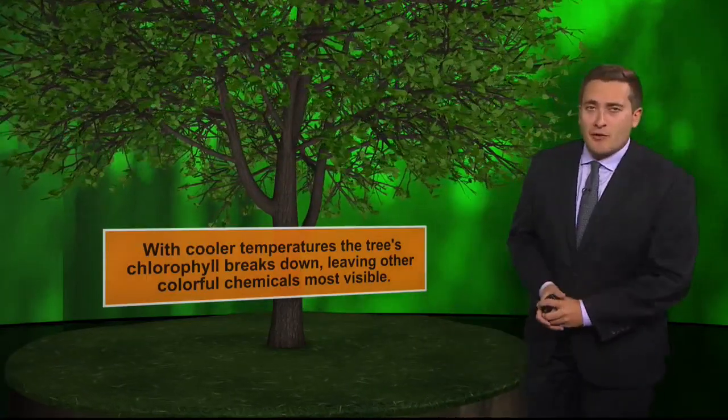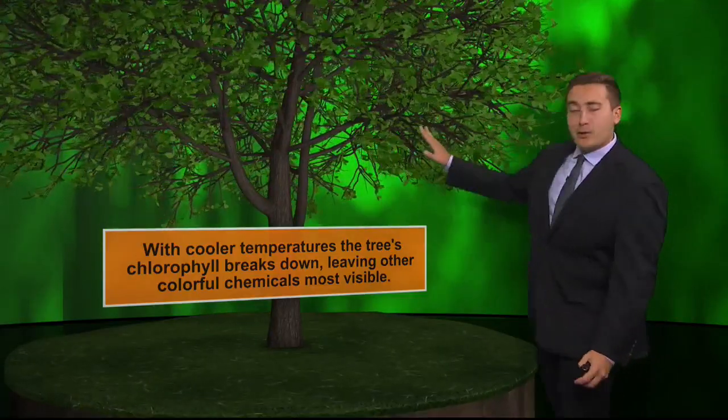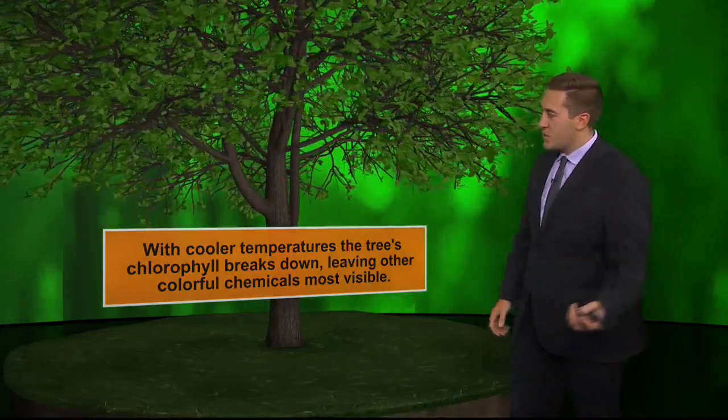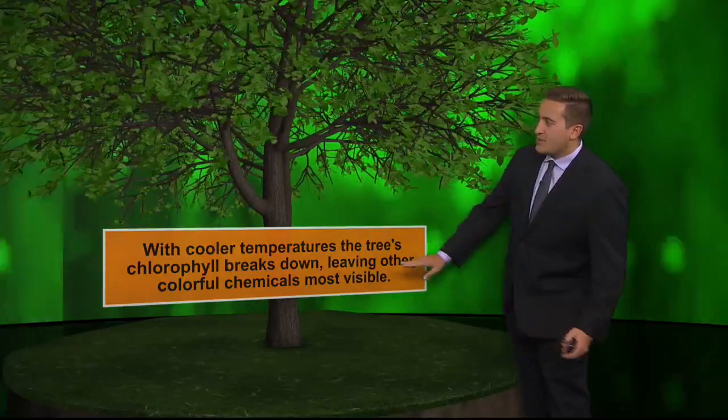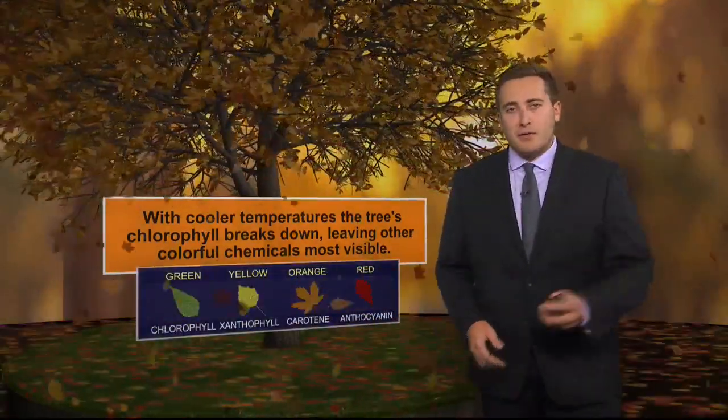They don't really develop — they emerge from the leaf itself with cooler temperatures. The tree's chlorophyll, that's the green coloring we typically see throughout the summer season, breaks down and leaves other colorful chemicals most visible. And you can see some of those colors here.